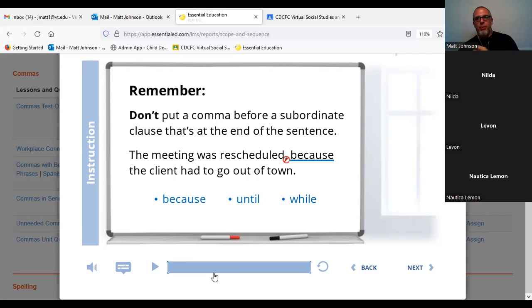If the subordinate conjunction is at the end of the sentence, no comma. If it becomes first, we would use a comma. So: 'Because the client had to go out of town, comma, the meeting was rescheduled' — in that case we would use a comma. If it comes first, comma. If it comes last, no comma. So if you find words like 'because,' 'until,' or 'while' in the middle of the sentence, no comma. If it's at the beginning, you're going to use a comma.